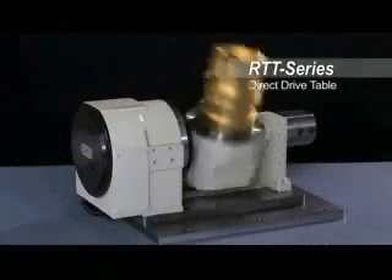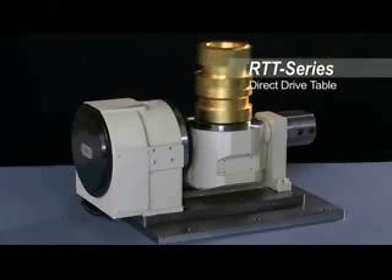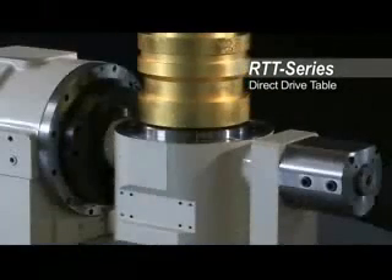The RTT-101AA tables are next-generation ultra-high-speed direct-drive rotary tables.